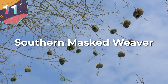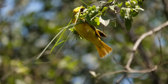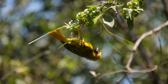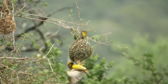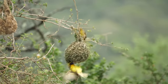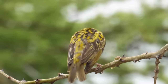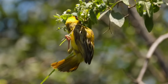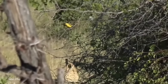Number 11: the Southern Masked Weaver, or Ploceus velatus. This small, lively bird is native to southern Africa and celebrated for its striking appearance — yellow plumage and a distinct black facial mask. The Southern Masked Weaver captivates onlookers, especially during mating season when males undergo a dramatic transformation showcasing vibrant yellow feathers and a striking black mask to attract potential mates. The females display more muted plumage blending with their surroundings. But it's not just about looks — this bird is also an exceptional nest builder.